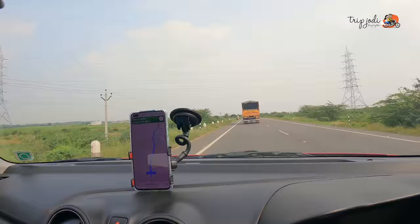Hello, we are Trip Jodi. We are a couple who love to travel. We have a little baby as well, who is sleeping right now.